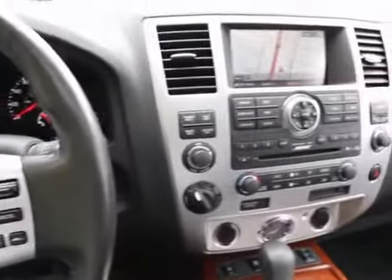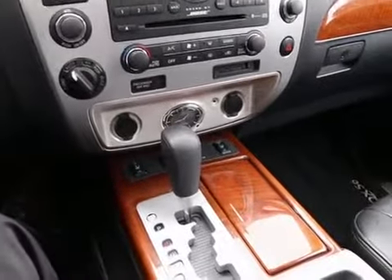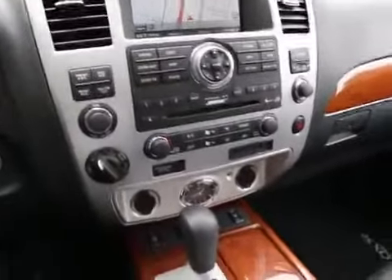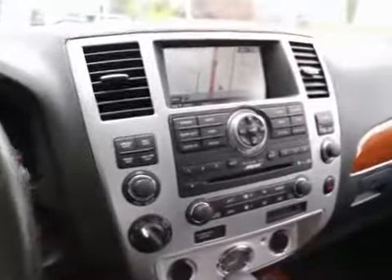Hi, this is Joe from Infinity of Tacoma. I'm here to tell you about our 2009 Infiniti QX56 we have for sale. We took this one in on trade for a new Infiniti. It's in really great shape. It has a tad under 190,000 miles, but this thing looks and drives more like it has 80 or 90,000 miles.